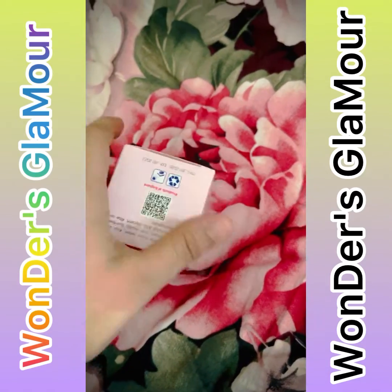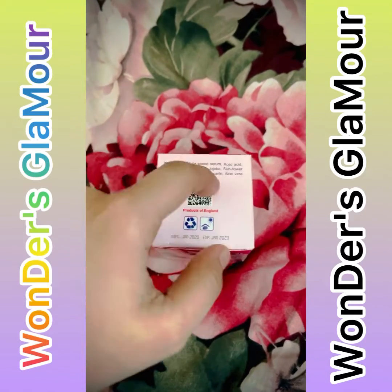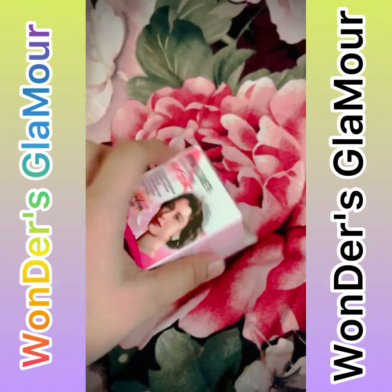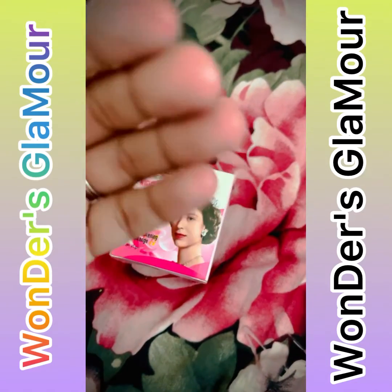This is a pretty beautiful night cream — this is my night cream. This cream gives you very beautiful skin. It contains very good vitamins. You can also use this as a serum.